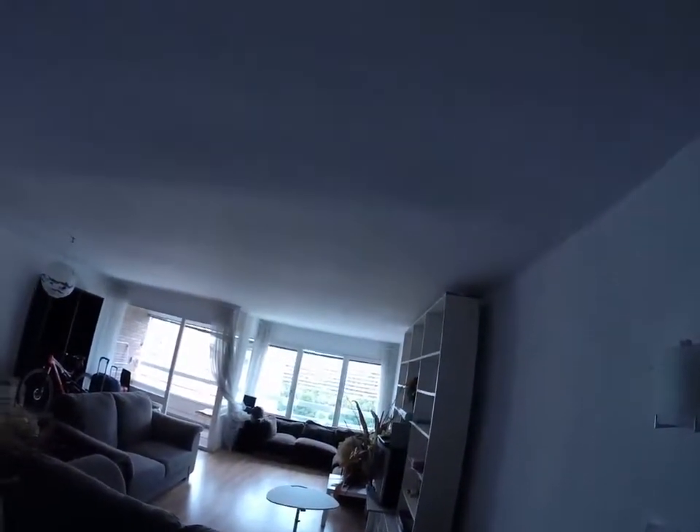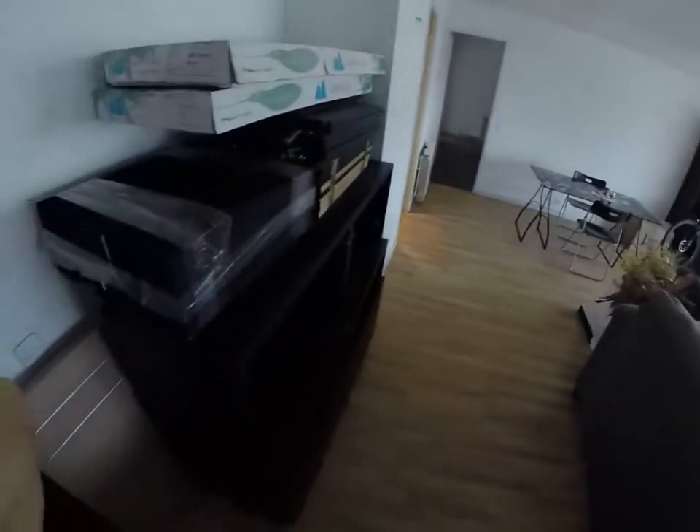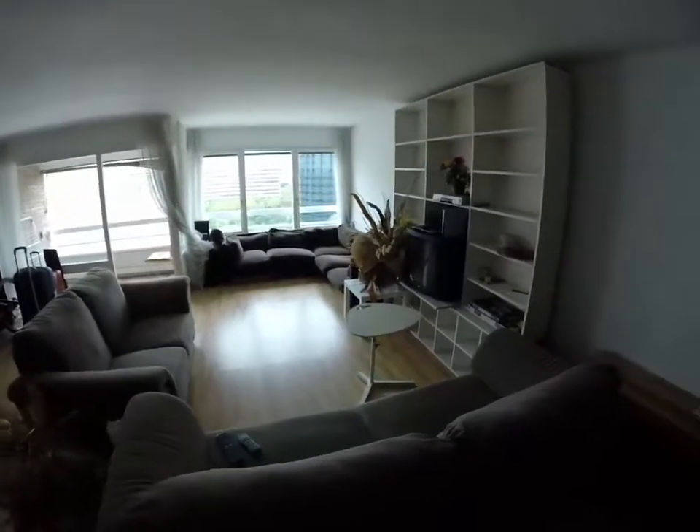So this flat, as you will immediately notice, has very large windows, a very beautiful view, and a very, very big living room. You have these three couches and a big TV.